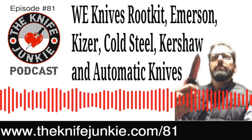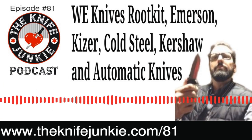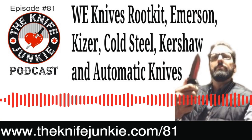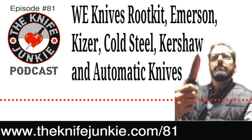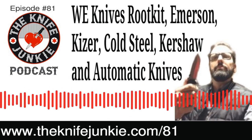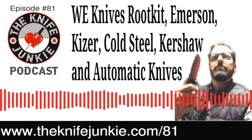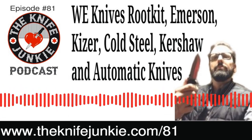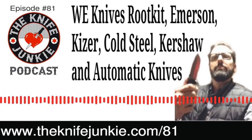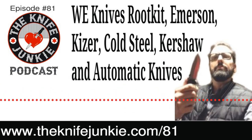Any new knives in your hands or future? I have both new knives in my hands and new knives in my future. I got the Launch 9, the Kershaw automatic, the little diminutive automatic last week, and it hasn't left my pocket in that time. What I did want to mention in terms of new knives out on the market — not quite out yet, but coming from We Knives and Todd Knife and Tool — is the Root Kit, which is coming out. This new knife, the Root Kit, is so cool.